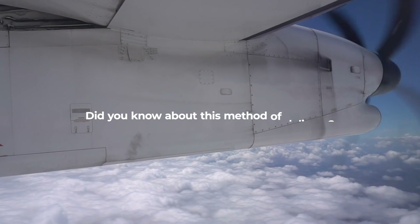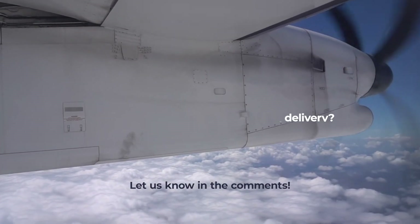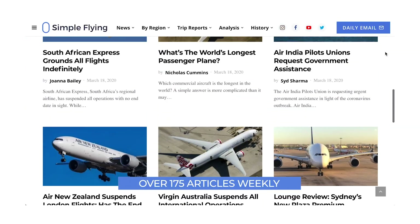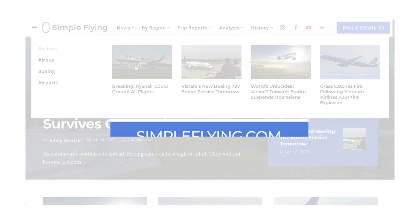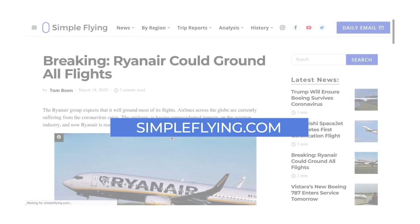Did you know about these methods to deliver short-range aircraft? Let us know in the comments. Did you know that we publish over 175 stories every single week on simpleflying.com? Be sure to check the link in the description for more great stories just like this.